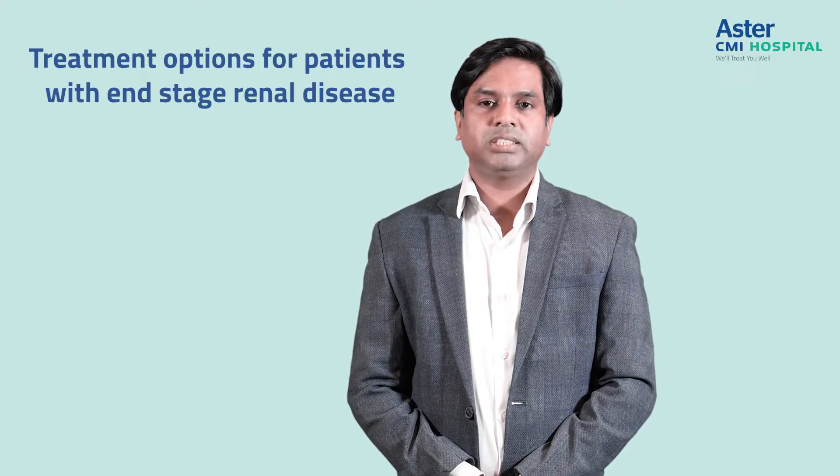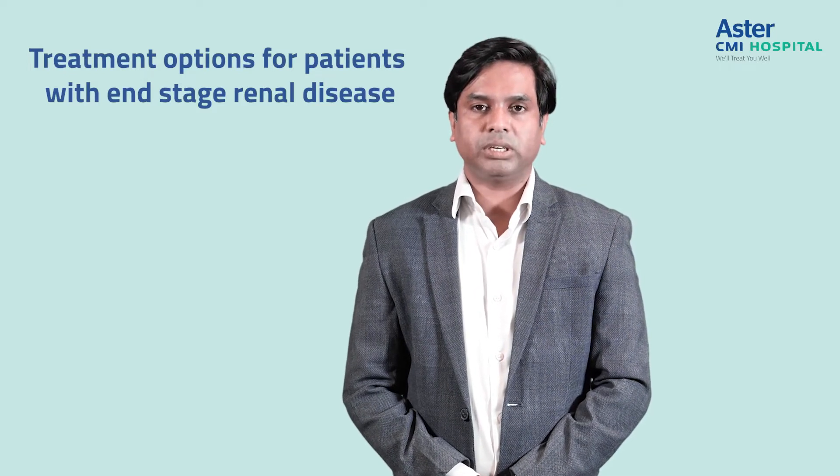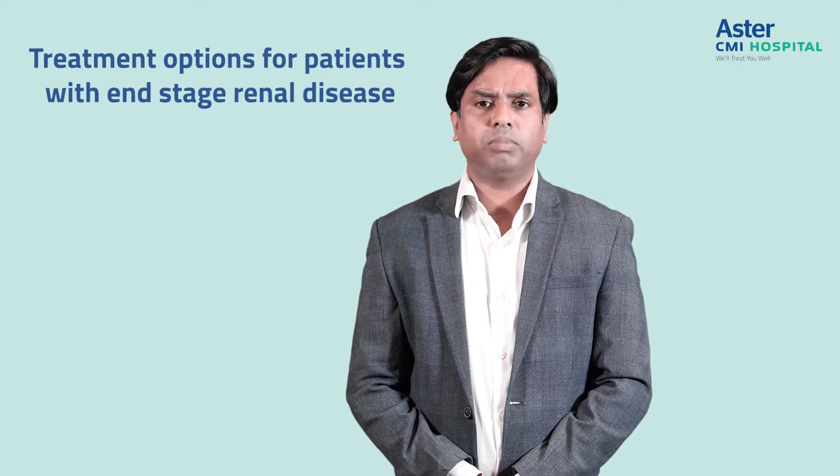So what is end-stage kidney disease? End-stage kidney disease is when the kidney function is less than 15%, and during this time patients have a lot of life-threatening complications.